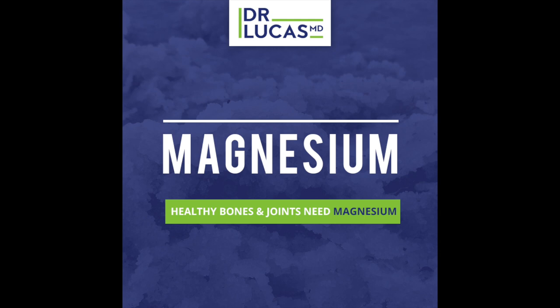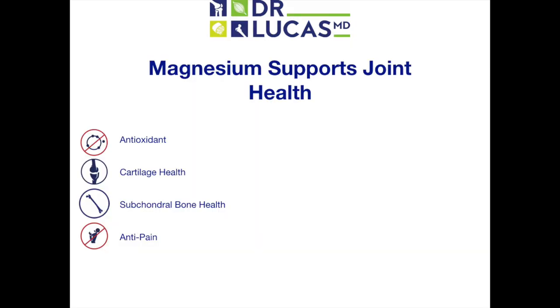Sadly, studies have found that about 50% of the U.S. adult population gets less than the recommended daily amount of magnesium. There are four main mechanisms in which magnesium promotes joint health: magnesium is an antioxidant, it boosts cartilage health, it boosts subchondral bone health, and it demonstrates anti-pain properties.